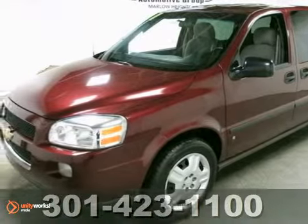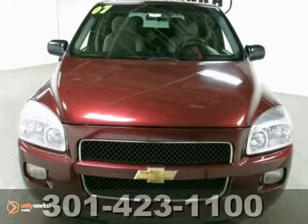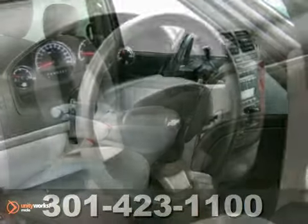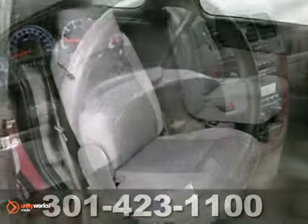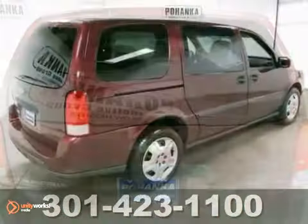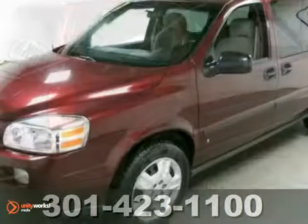Here's a great looking 2007 Chevrolet Uplander LS. It has many features for your driving pleasure, like a CD player, 4-wheel anti-lock brakes, traction control, onboard hands-free communications, air conditioning, power windows and locks, and more. Come in for a test drive today.